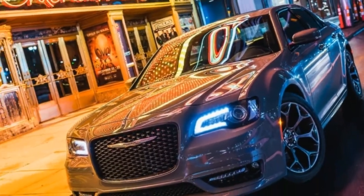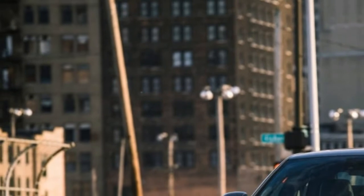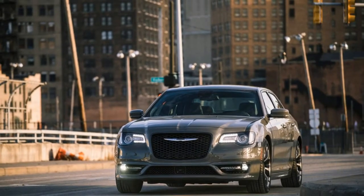Welcome to Boss Automotive — 2018 Chrysler 300 S AWD Basics, an all-climate extravagance bruiser. Like a fine wine, the 300 shows signs of improvement with age.